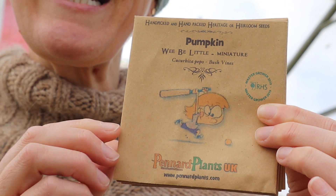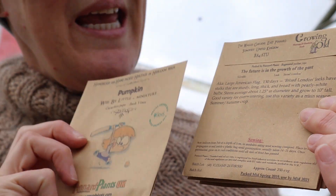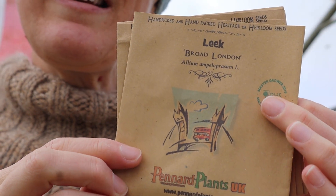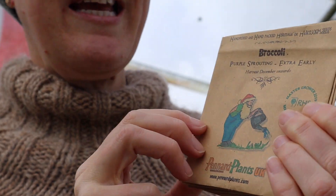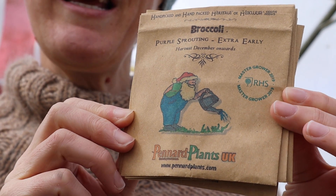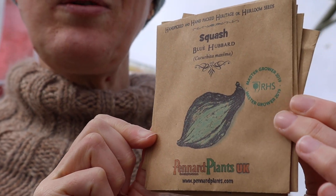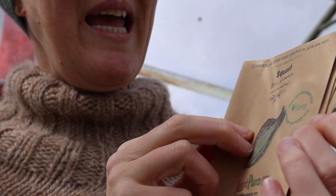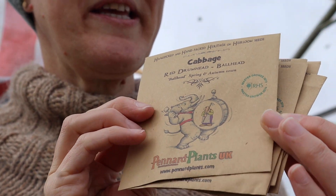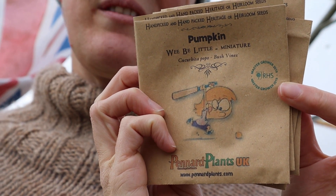I love the pictures on these packets, I think they're really cute. So I've got some miniature pumpkins, some leeks, and some broccoli — these ones will be ready to eat at Christmas time, so they have a little picture of Father Christmas watering his garden. And a squash which is called Blue Hubbard, so that's going to be quite interesting. And some cabbage, and some miniature pumpkins — those sound really fun.